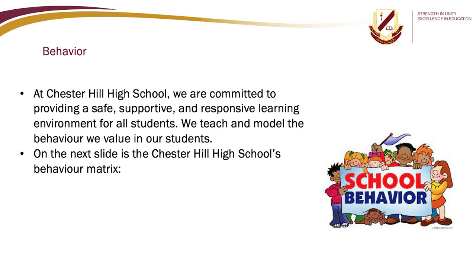At Chester Hill High School we are committed to providing a safe, supportive and responsive learning environment for all students. We teach and model the behaviour we value in our students. On the next slide is the Chester Hill High School behaviour matrix, which can also be found in your student handbooks.